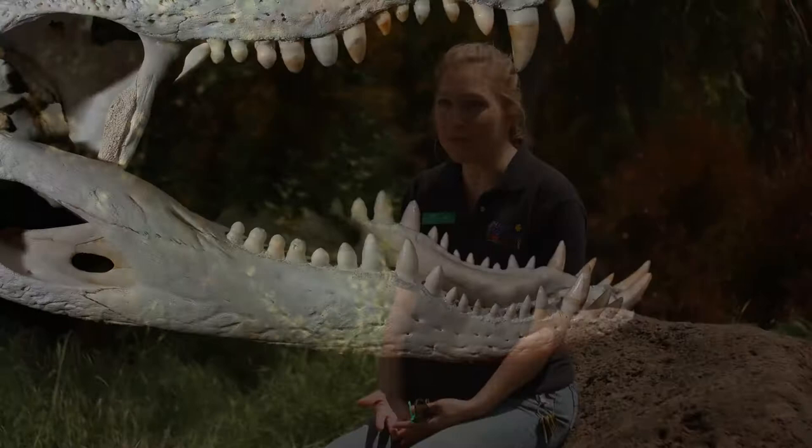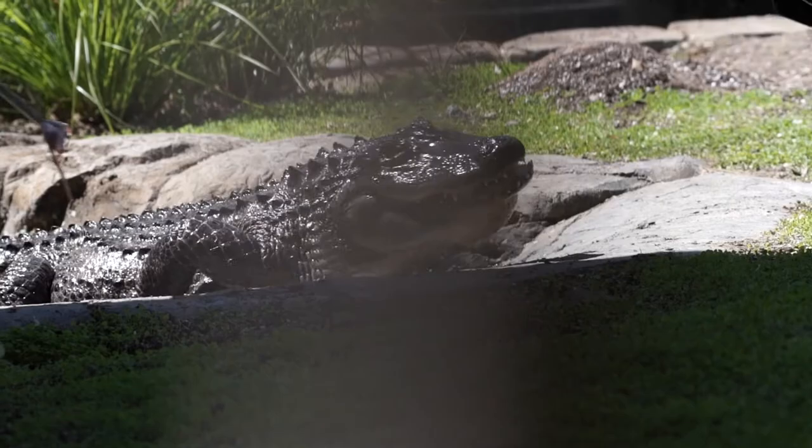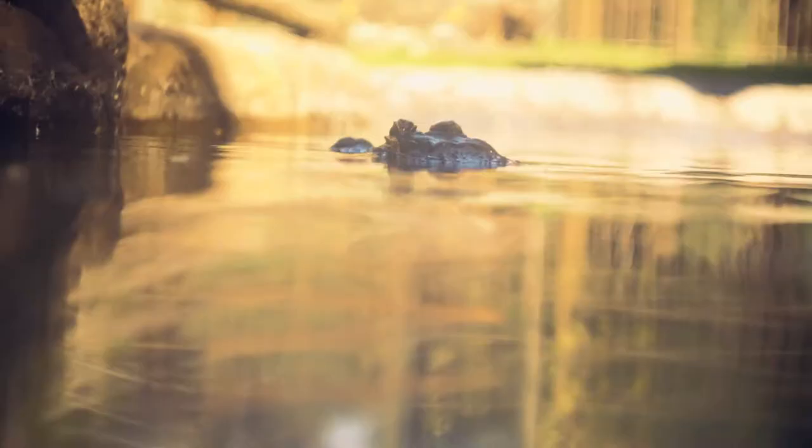American alligators have up to 80 teeth in their mouth at any given time. But unlike you and I — if we lose a tooth, we won't get that tooth back — an American alligator will regrow its tooth. They're continually losing teeth and regrowing new teeth, so they always have those 80 teeth for chomping and tearing.